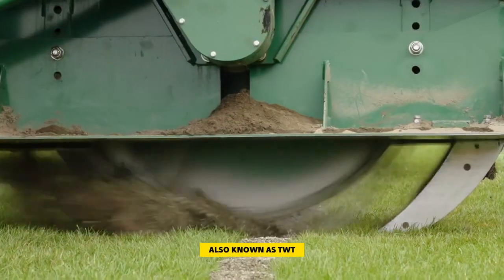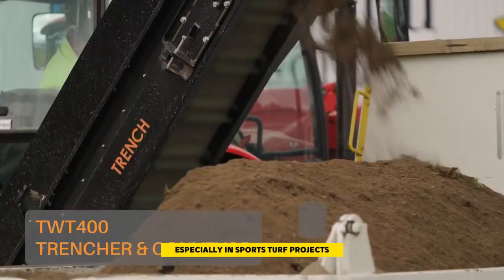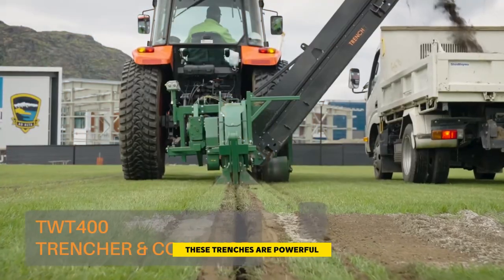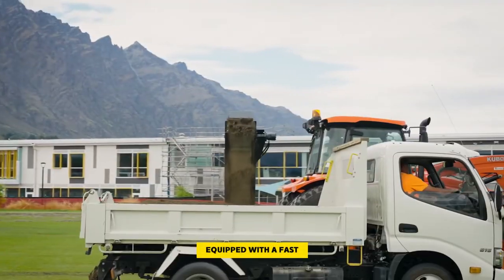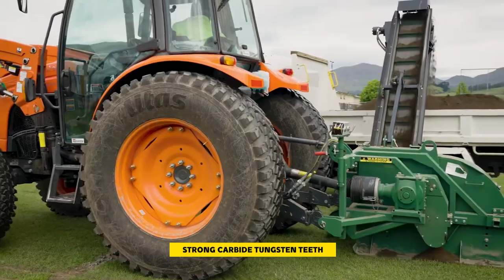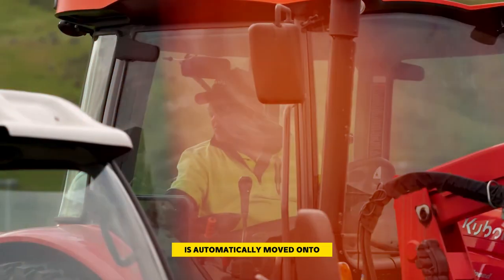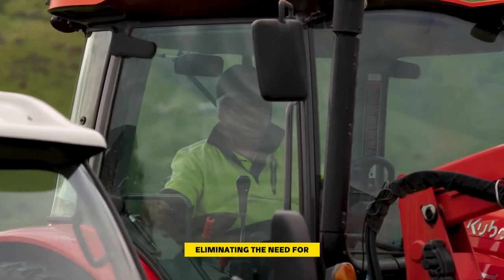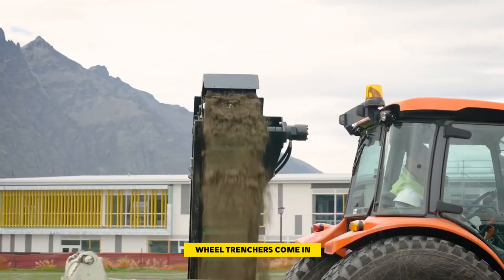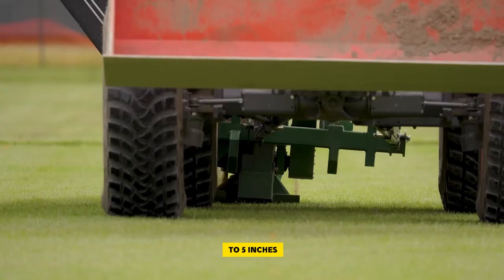These trenchers are powerful and efficient, equipped with a fast digging wheel that can be fitted with strong carbide tungsten teeth. The result is a clean trench, and the excavated material is automatically moved onto a conveyor, eliminating the need for additional cleanup. The TWT trenchers come in various working widths ranging from two inches to five inches and can dig down to 15 inches.